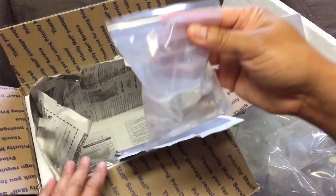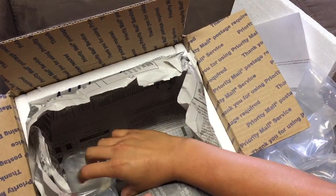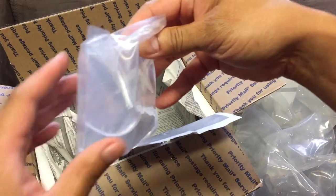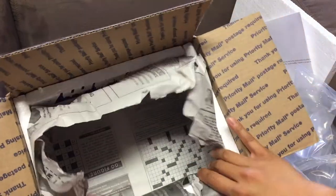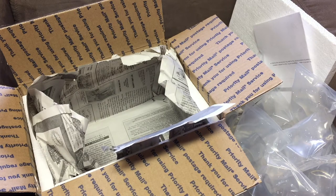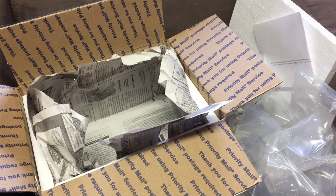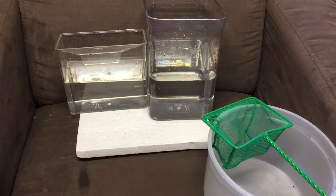So far everything made it - that's impressive. All the way from the East Coast to Hawaii is pretty much as far as you can get within the states, and the fish were able to make it. Today's Thursday, shipped on Tuesday, so it only took a couple days to get here. Everything looks great, every single fish made it perfectly fine. Let's get these fish acclimated and hopefully I'll get some shots of them in the tank.